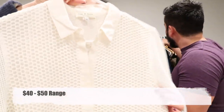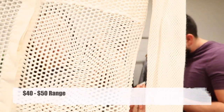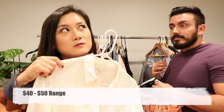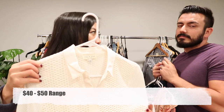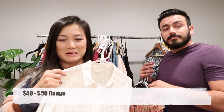Here we have a Rag & Bone medium sheer fishnet long sleeve button-front top. I did find this sold on Tradesy but I'll probably just put it on our other platforms.